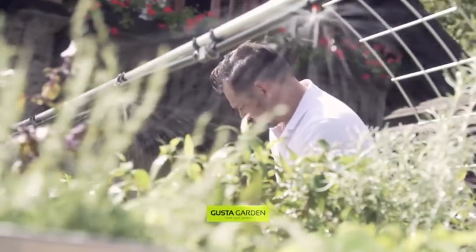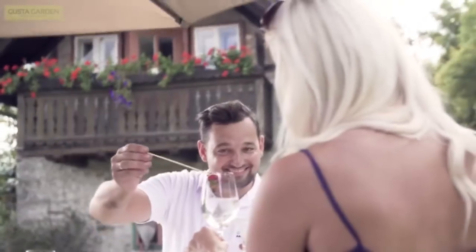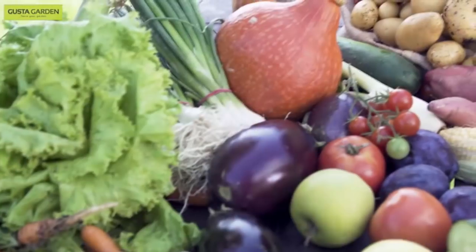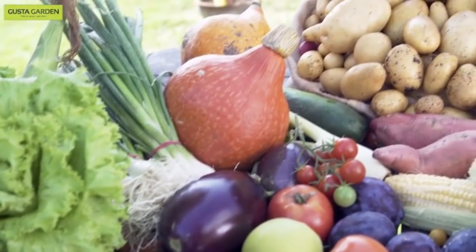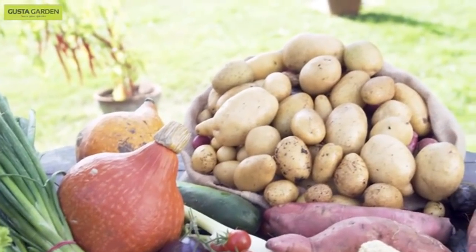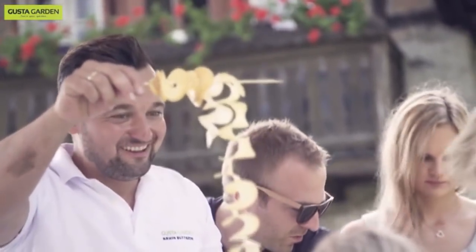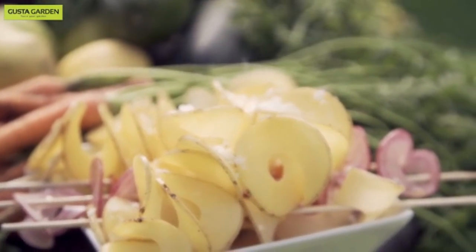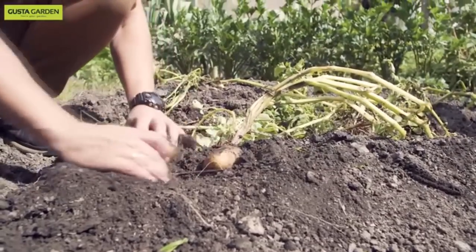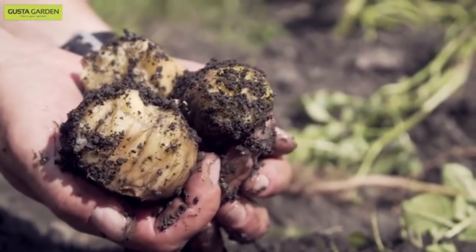Growing my own organic food and sharing it with my loved ones — for me, this is the essence of a good life. Yet for one of our most important vegetables, there is no satisfying solution for home production, and that is the potato. I love potatoes, and I want them to be fresh and organic, just like my other crops. But growing potatoes the traditional way requires a lot of work and loads of space, and with pest problems, harvesting can easily turn into a very disappointing experience.